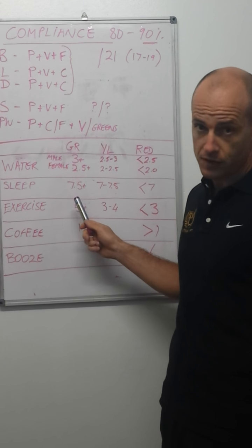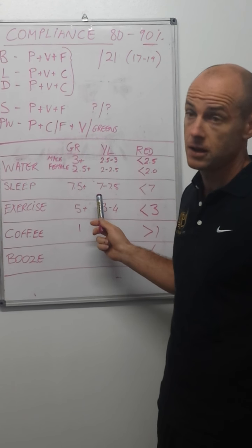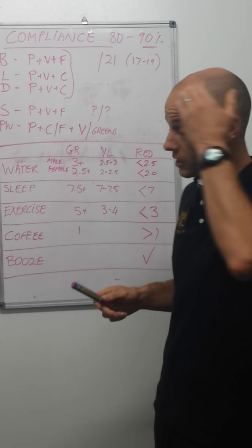For sleep, green is seven and a half hours a night. Half an hour less than that you might be okay, but anything less than that you're a red. We're trying to eliminate as many reds as possible with lifestyle.